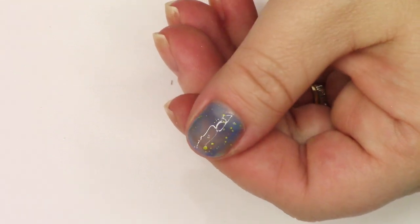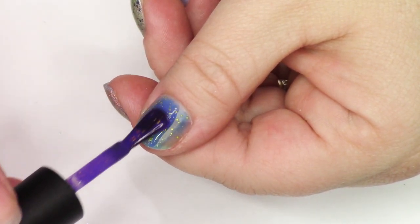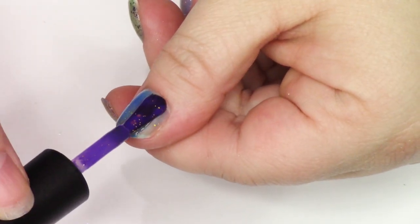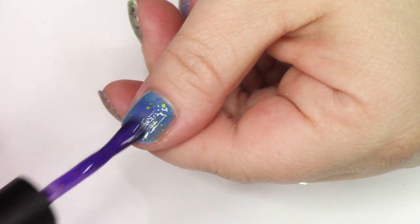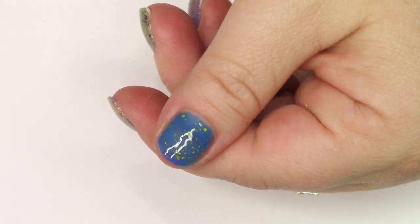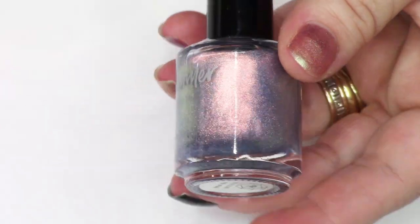This one I ended up being a little on the fence about — it was a little streaky at two coats — but I thought, I think this is pretty singular in my collection. Let me go ahead and hang on to this interesting, super-shifty, quickly-changing thermal. This is from KB Shimmer.